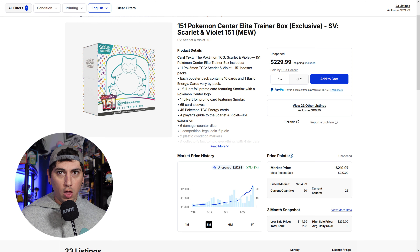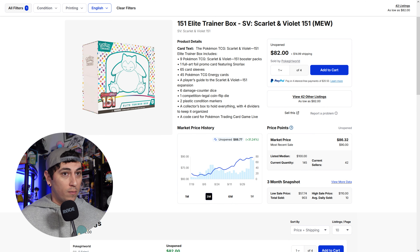We're going to start off with the Pokemon 151 Pokemon Center Elite Trainer Box — the exclusive ETB that was exclusive to the Pokemon Center. It has extra packs and that extra promo with the Pokemon Center stamp on it. This one is wild, guys, with a market price of $220. MSRP on these is $59.99, and the market price is $220 on this bad boy for an ETB. Looking at the graph, just within the past month we've seen a massive skyrocket to over $200, with over 20 sales at that price point.